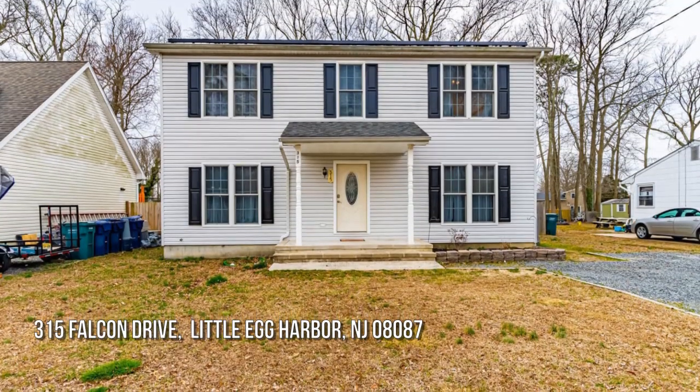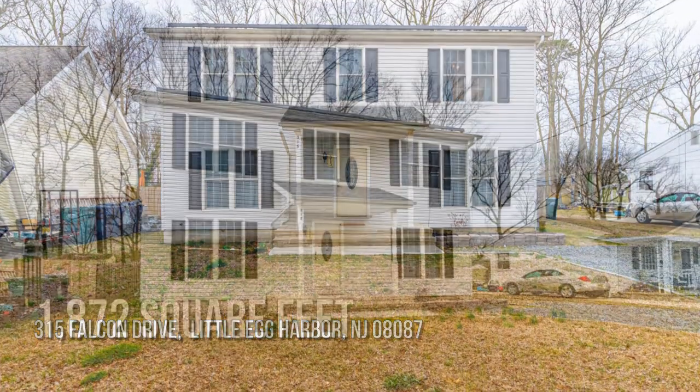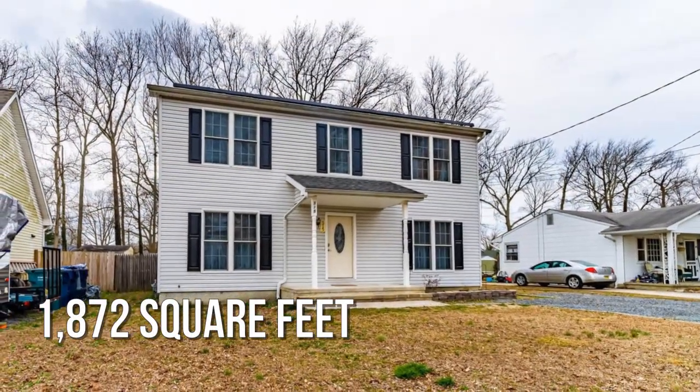Searching for the perfect home? This lovely property offers over 1,800 square feet of living space.